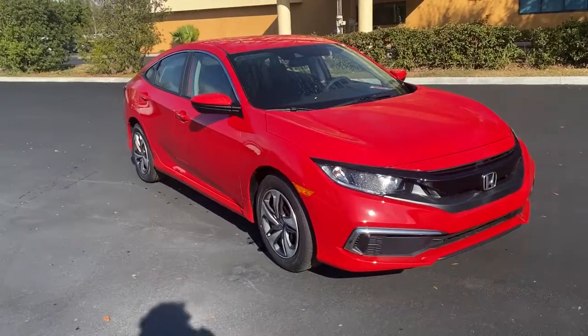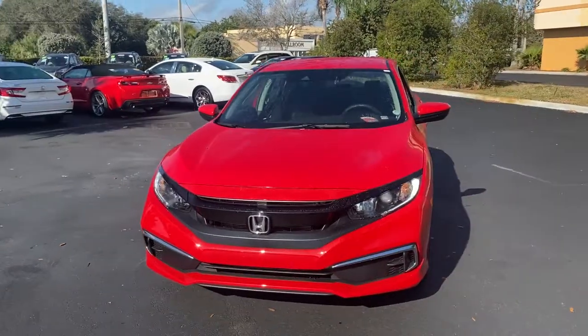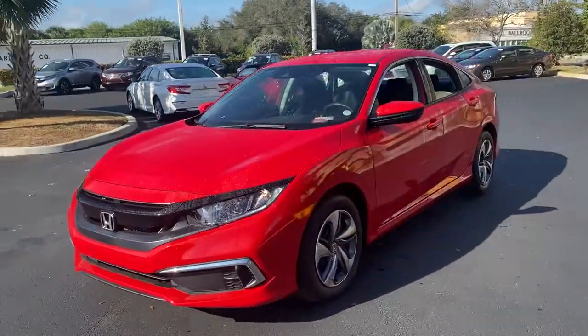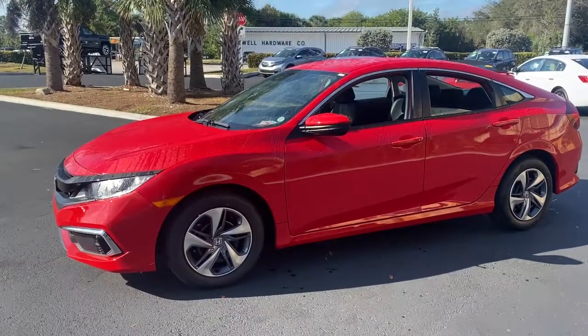You're gonna love the 2021 Honda Civic. This Civic Coupe sets the standard for comfort, convenience, and performance. You'll have a blast controlling the road in sleek, safe style.